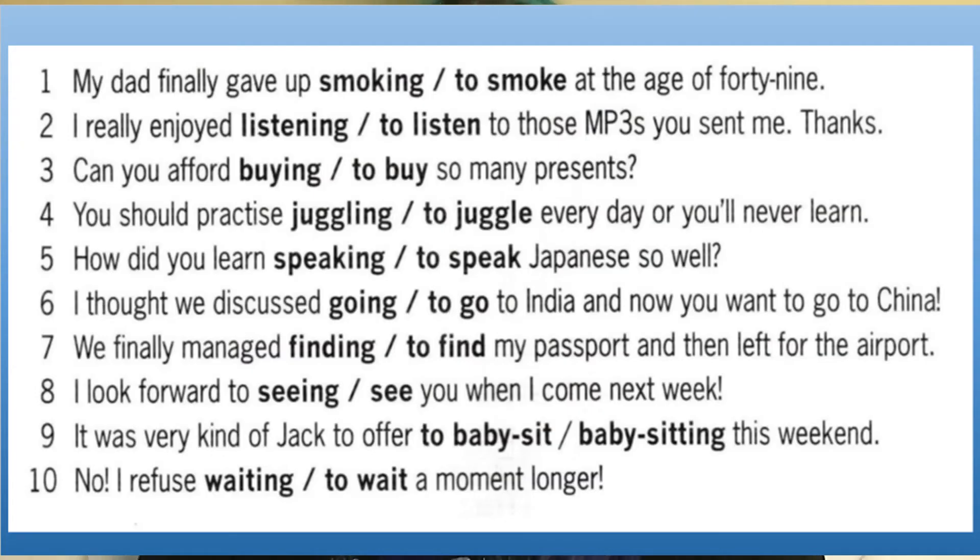So now I'm going to put up on the screen some practice for you — a list of 10 gerund and infinitive questions. You can pause, answer the questions, and then we're going to go through the answers together. Let's go through the answers to these questions.